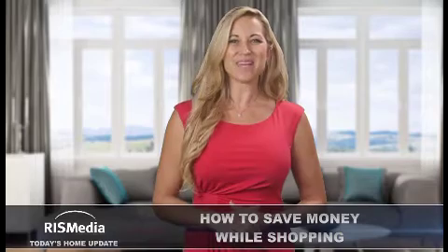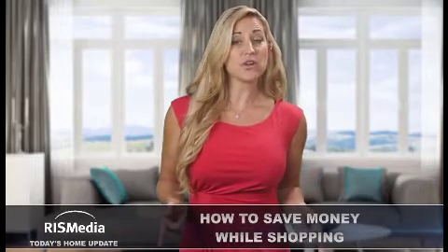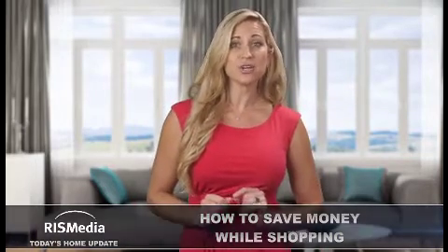Welcome to today's home update. I'm Andrea. If you're experiencing sticker shock at the cash register, try these great shopping strategies from Scott Brand next time you head out to the store.